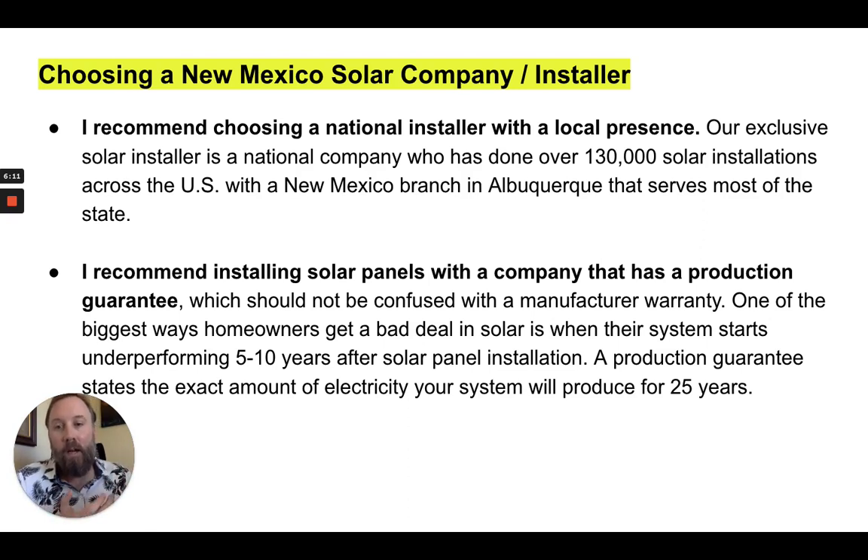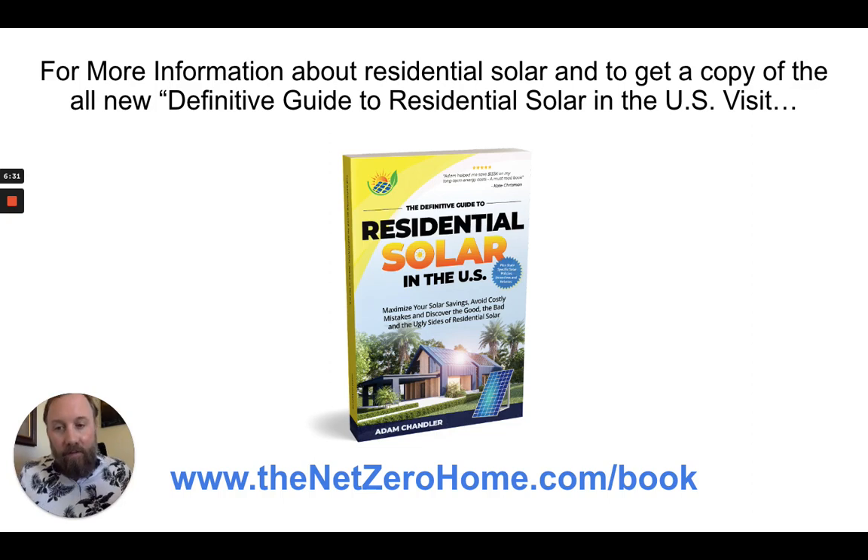A lot of solar companies don't actually guarantee production — they may only guarantee that the system is going to produce something. You want to make sure the system produces enough energy to power your home over the next 25 years, and that's what makes it unique. If you're interested in learning more or want us to set something up for you, click the link in the description. Go to TheNetZeroHome.com/book to get a copy of the book. If you want a solar quote, just go to TheNetZeroHome.com — links are in the description. We'll talk to you next time. Bye.